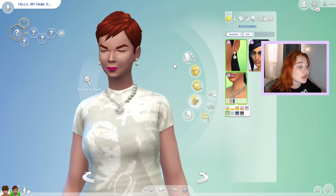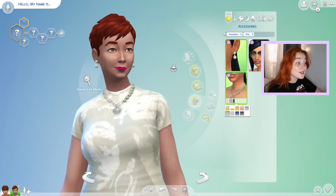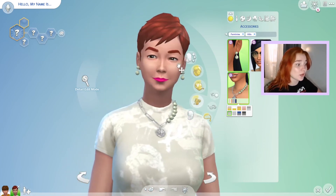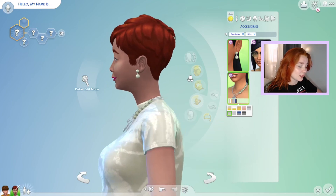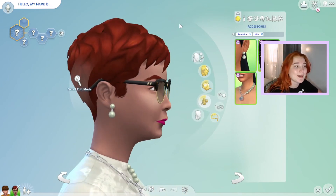It is a pretty necklace — I like the chain and I like it in this swatch. Maybe it's just a certain type of style; it's not a necklace you're gonna have all your sims wear, but it is a really really pretty necklace. It just kind of sits weird though — all our necklaces sit really weird because they're literally floating, and this one even has a shadow on the back.